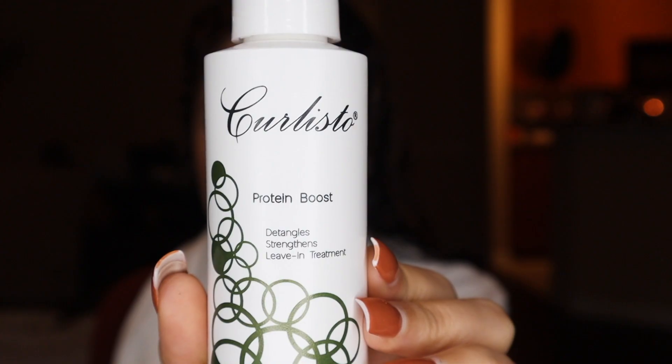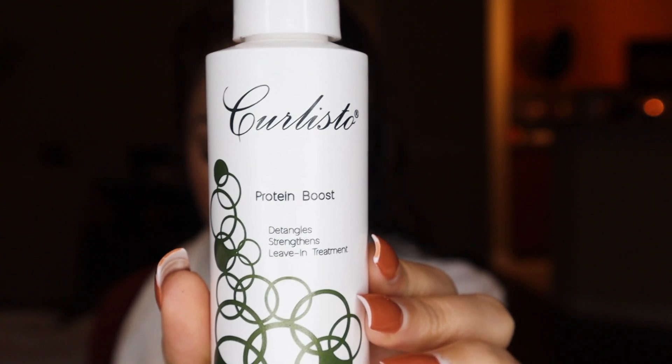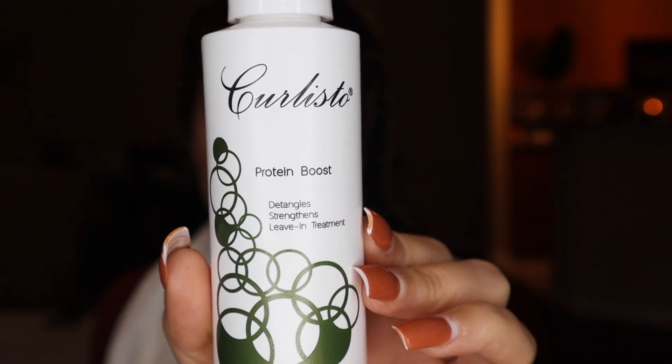Starting off first, I have the Curlisto Protein Boost. This detangles, strengthens, and it's a leave-in treatment. It contains rice protein, wheat protein, and corn protein. I'm going to spray this all over my hair as a leave-in. It's a light type of spray so it absorbs into your hair pretty quickly, and it smells really nice too.